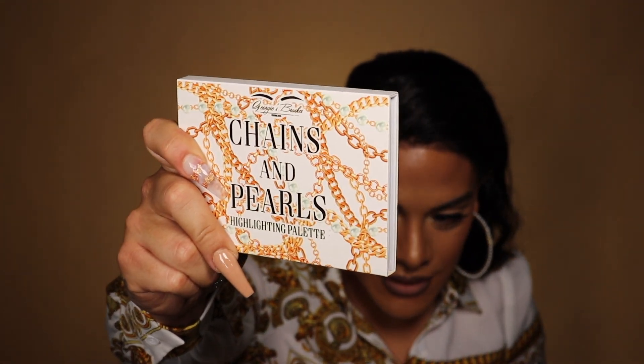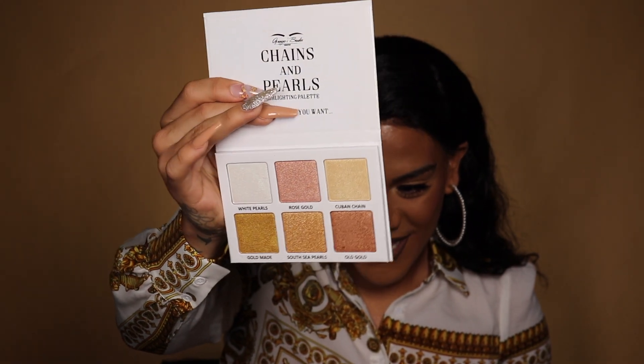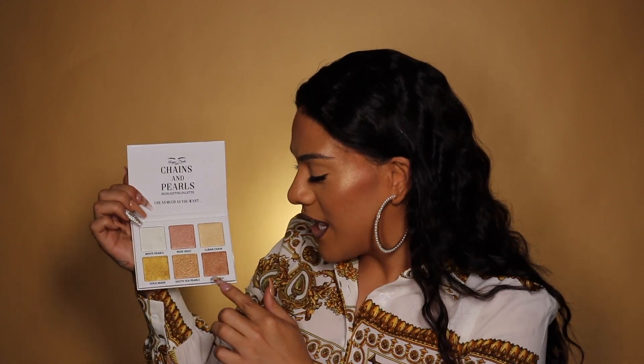Let's open her up — when you open her up, she has six different shades. Look at her! We have six shades and it's great for different skin tones; we have options that can match all your skin tones. Today I'm wearing Cuban Chain right in the middle of the inner corner, and South Sea Pearls right on my cheeks — look at that gold!